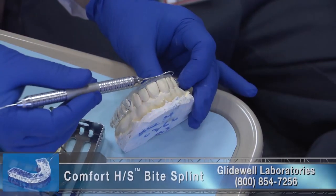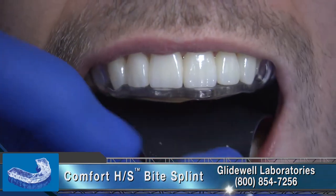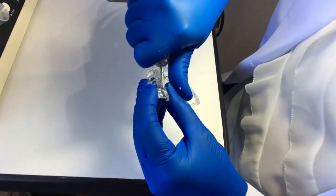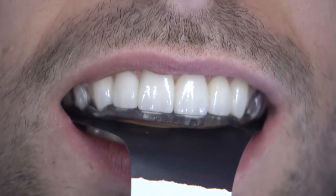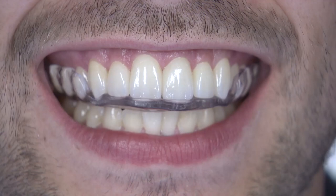To further provide protection of the restorations, a comfort hard-soft night guard appliance was chosen. To offer ideal fit and comfort, the patient was instructed to bite down gently on arch articulating paper. Occlusion marks were evaluated and adjustments were made to obtain an occlusal stop for each of the opposing teeth.